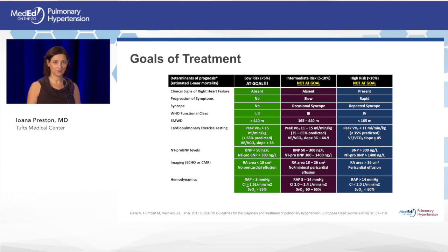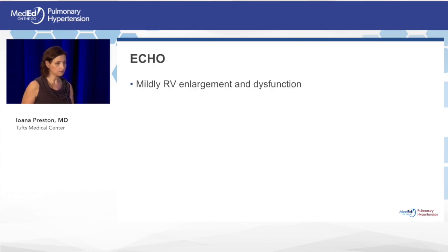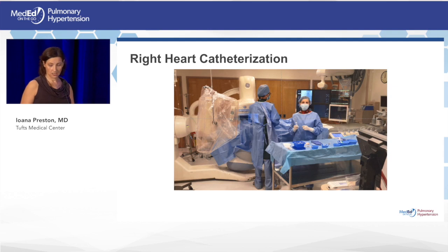Goals of treatment are outlined in the well-known risk stratification table. Anyone not in the green box is not at goal and needs reassessment to determine how treatment should be tailored, changed, or added. Even patients in the green box have a five to ten percent risk of death at one year, which is not acceptable when treatment options exist. The echo was repeated showing RV enlargement and dysfunction, and she underwent right heart catheterization.